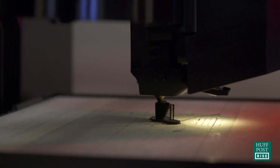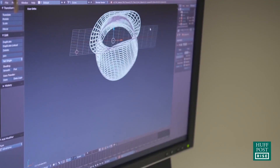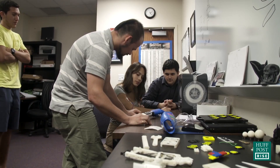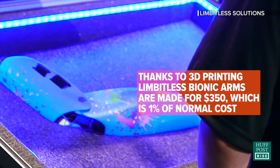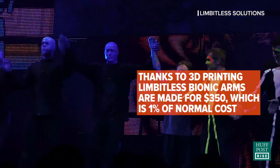3D printing has unlocked the doors for being able to customize and tailor a full bionic arm. We're blending art and engineering together in an effort to make something beautiful that kids want to wear and gives them a chance to really show off who they are and that they're more than just the loss of a limb.